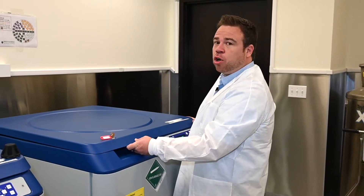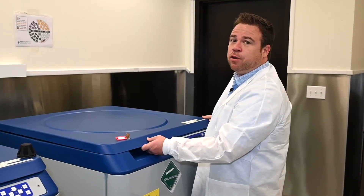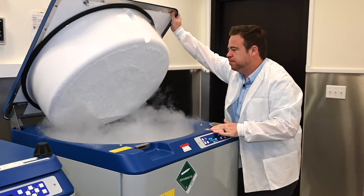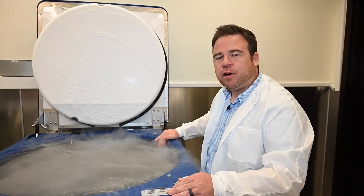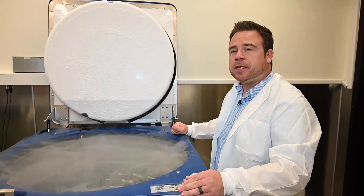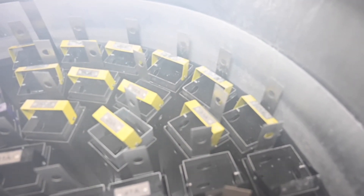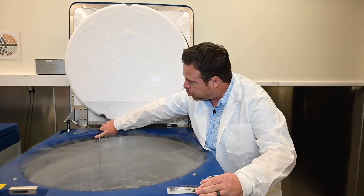Also, these tanks have a large opening lid that makes it very easy for our staff to go in and out of on a daily basis. This is the inside of our storage tanks — this is where your specimens stay. You can rest assured that your specimens are safe inside of this storage tank. They are nestled between inches of liquid nitrogen, safely stored. Right in the very far back is one of our temperature monitor probes.